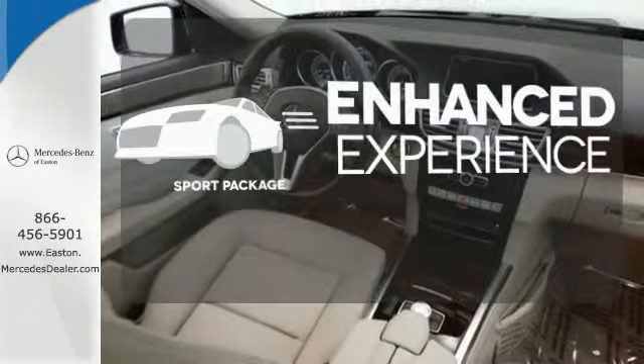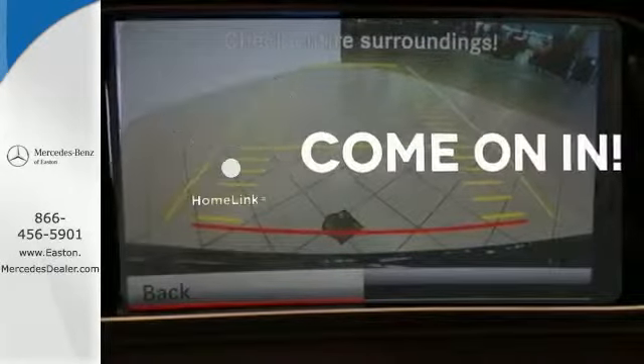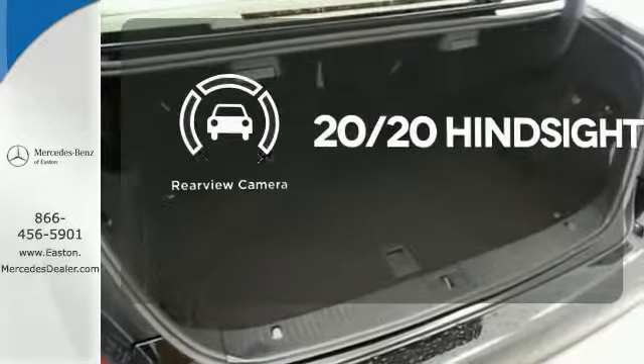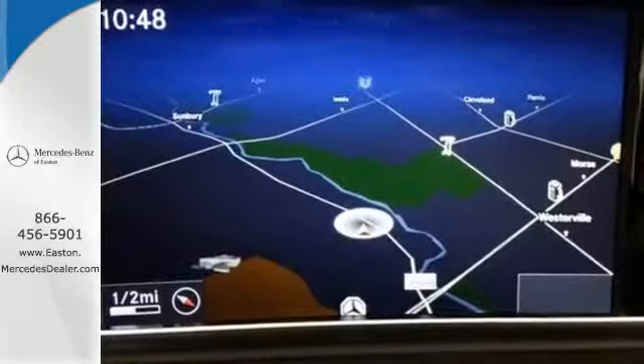Drivability and functionality is enhanced with the included sport package. Doors open and your path is well lit with Homelink. See objects previously out of sight with the rear view camera. A fine entry into Mercedes-Benz's impressive automotive legacy.